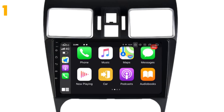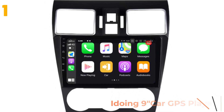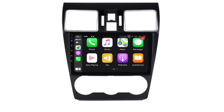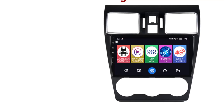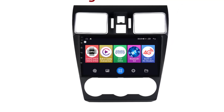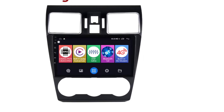At number one on the top of our list, we have the iDoing 9-inch Car GPS Player. Specifications: brand name iDoing, DIN 1, display size 9 inches, RAM 4G, resolution 1280x720, material type luminous plus ABS, operating system Android, item weight 4 kilograms, voltage 12 volts, amplifier TDA7850, radio chip XP6686.